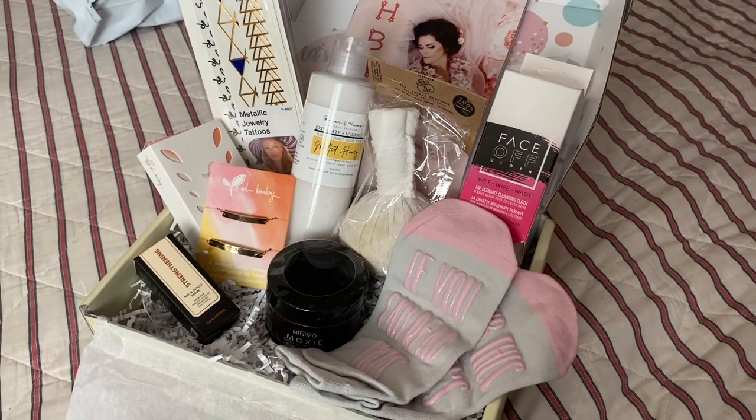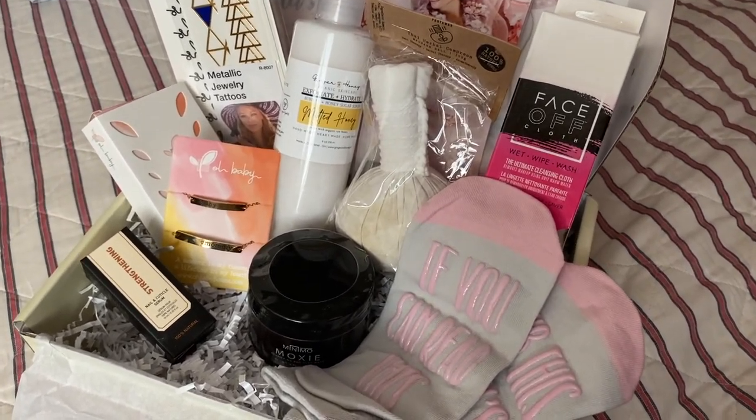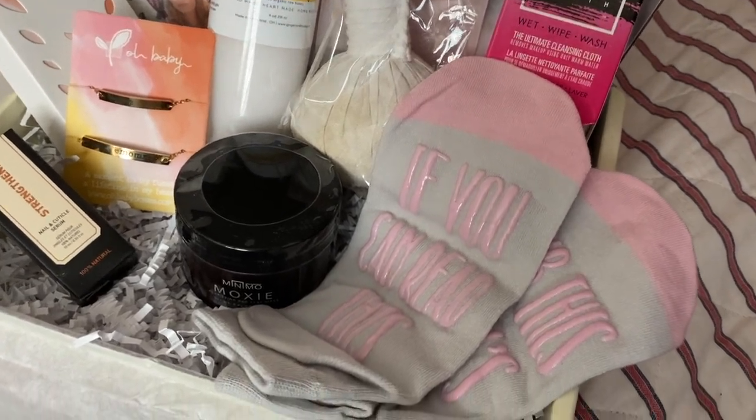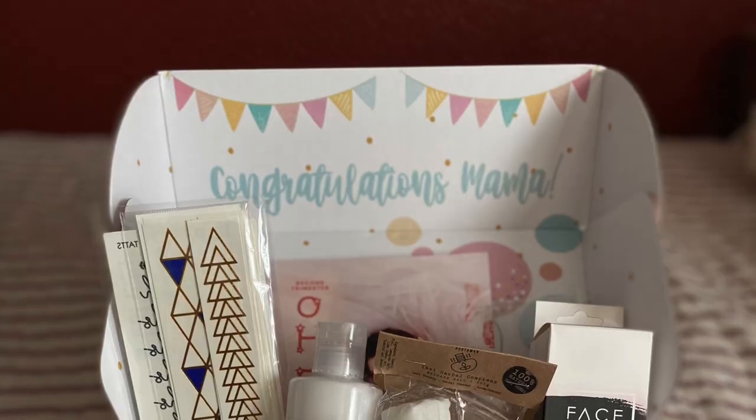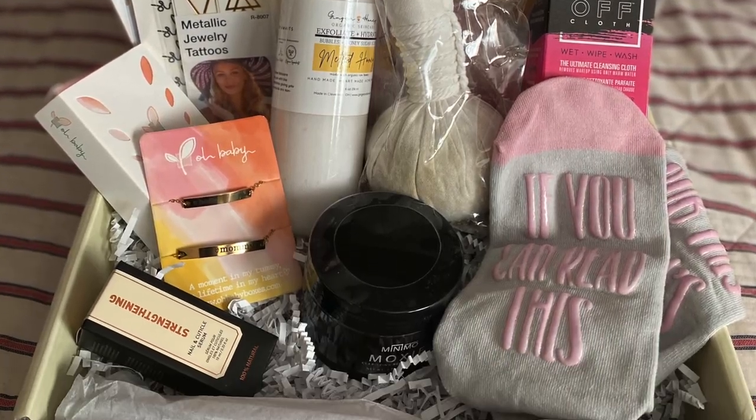If you want a monthly subscription, the first box will ship within one to three days of your purchase date, and subsequent boxes ship on the 15th of the next month. Renewals occur on the first of the month and renew according to your subscription plan — every one, three, or six months.